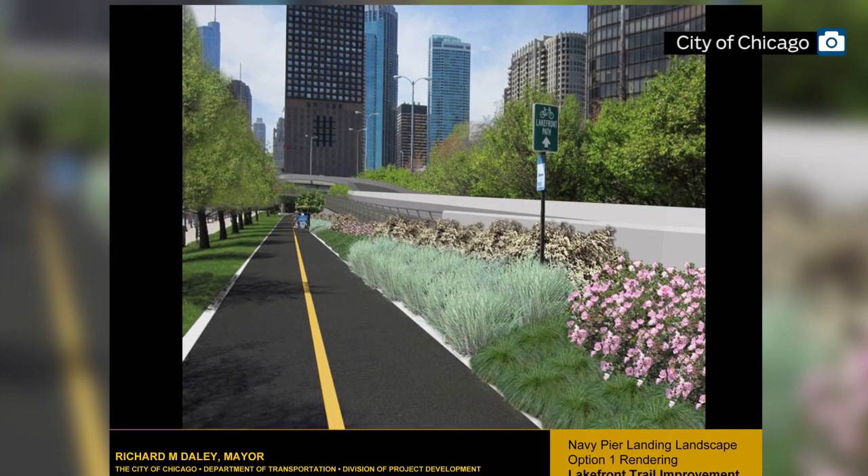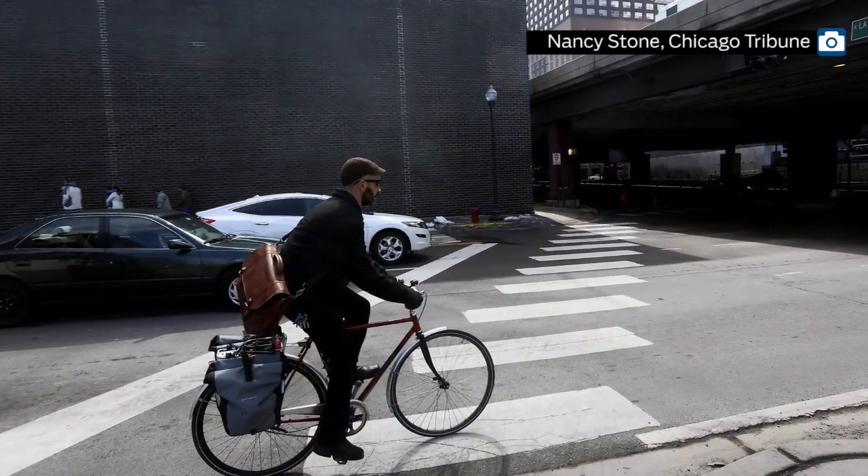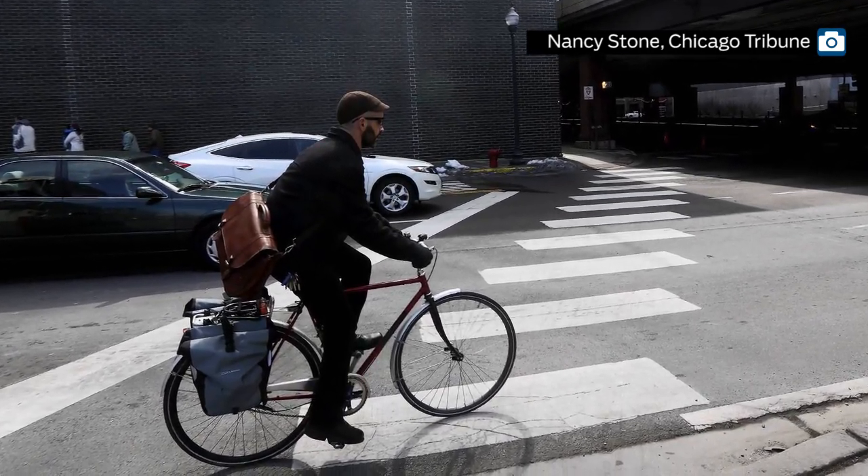The trail is not only used for recreation but also for commuting. So it has the prospect of making Chicago a little less car-dependent when it comes to getting to work, and therefore it means cutting air pollution, which has, I think, helped get the federal funding for it.